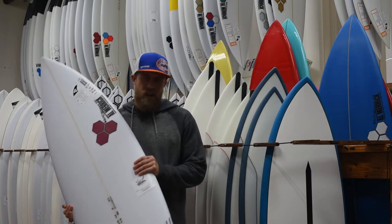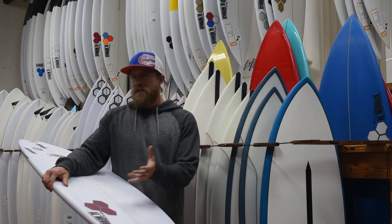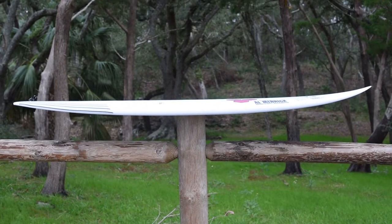The Channel Island Rocket 9 was helped designed by Dane Reynolds, looking for a versatile one-board quiver that can pretty much work in all the types of surf that California is going to throw at him.